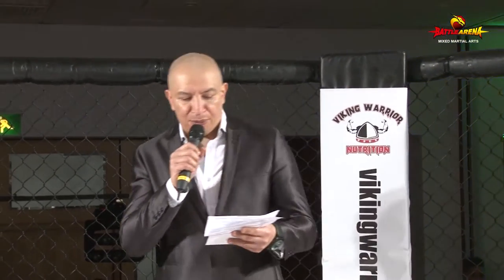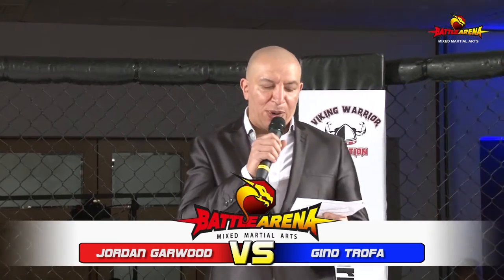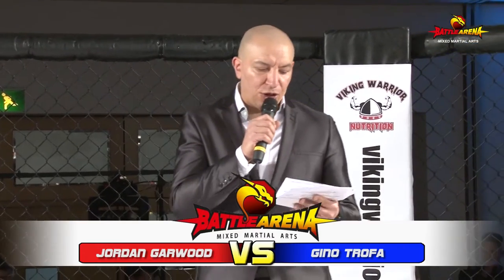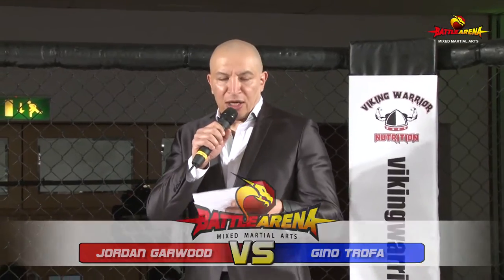Welcome to the program. This is a minus 6.6kg weight over three rounds of three minutes. The B-class score is no ground and pound. Welcoming to the Red Corner: Jordan Garwood.